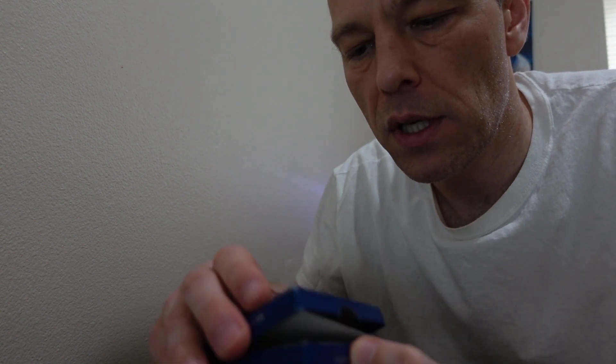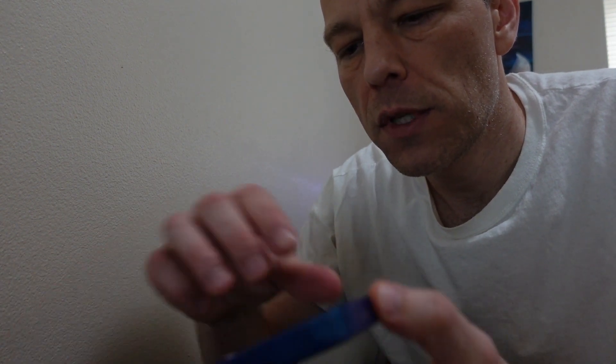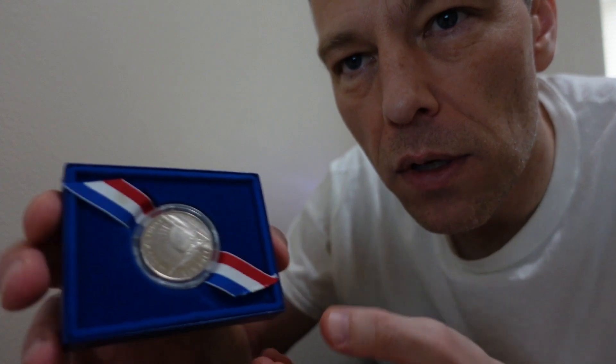Those first two look to be medals rather than coins — I thought they were coins but I need to do a good Google image search. We're getting into another one with similar packaging; this one's a little easier to break into. Looks to be some sort of military medal.